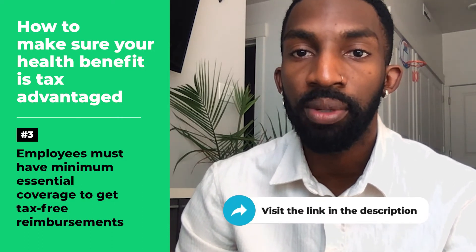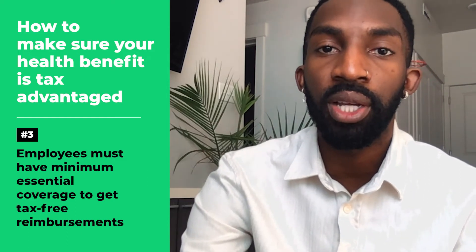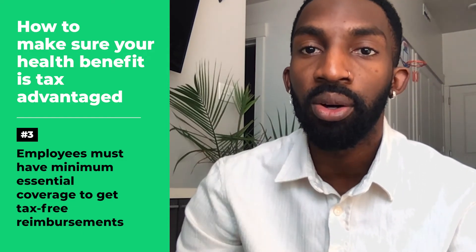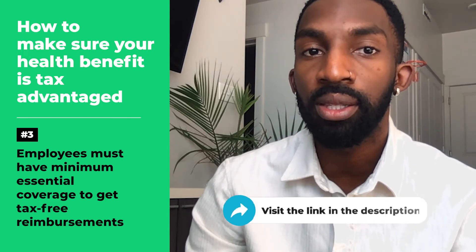Check out the link in the description to see which plans qualify as MEC. Keep in mind that if you're offering an individual coverage HRA, or ICHRA, the plan also needs to meet additional requirements in order for employees to participate. We've got a link in the description for more information on that too.